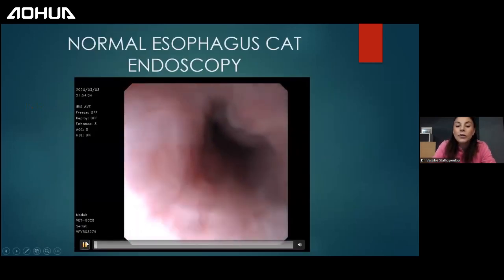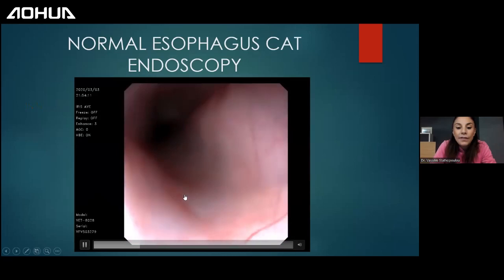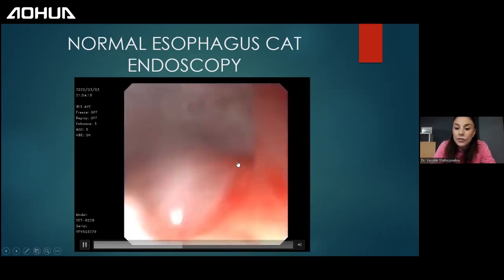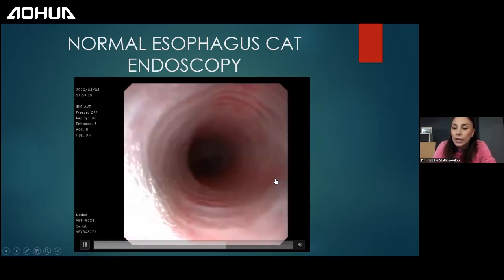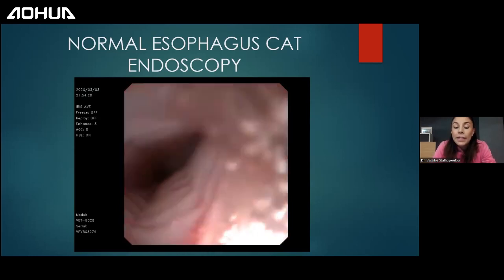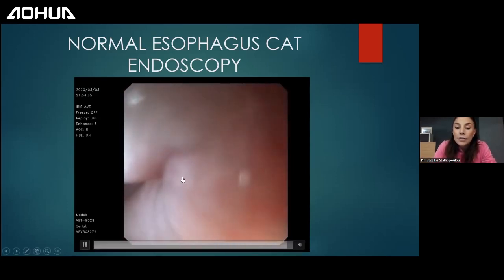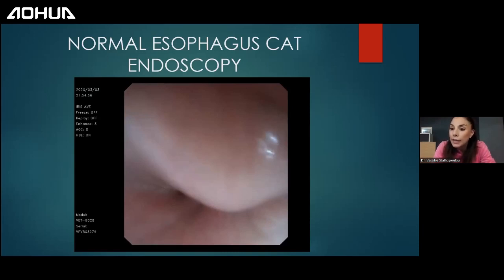Looking at the normal esophagus: vessels are prominent in the cat — this is not pathological. You can see the transverse folds, these rings, in the distal esophagus. The lower esophageal sphincter should always be closed — watch your anesthesia. Also, be careful not to evaluate the Z-line as esophagitis. The Z-line is the normal border transition between esophageal and gastric mucosa, not gastroesophageal reflux disease.